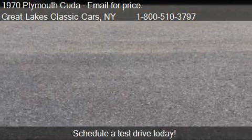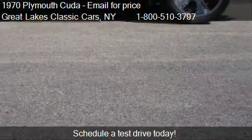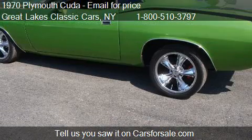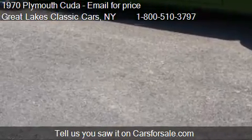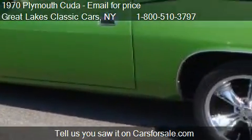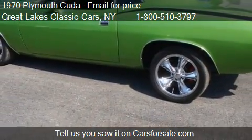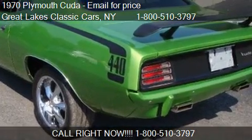Please contact us at 1-800-510-3797 for pricing details. Find us at 1128 Lexington Avenue Building 5 Suite in Rochester, New York, on our website, or check us out on carsforsale.com.